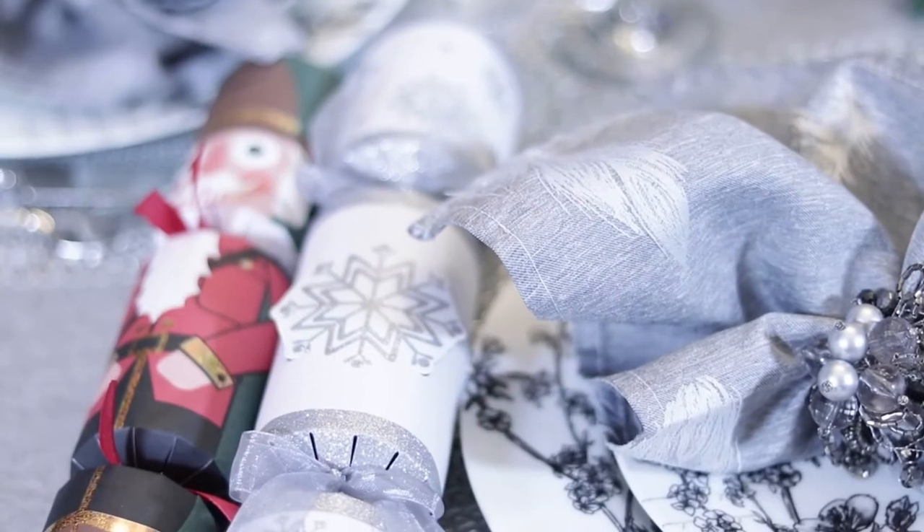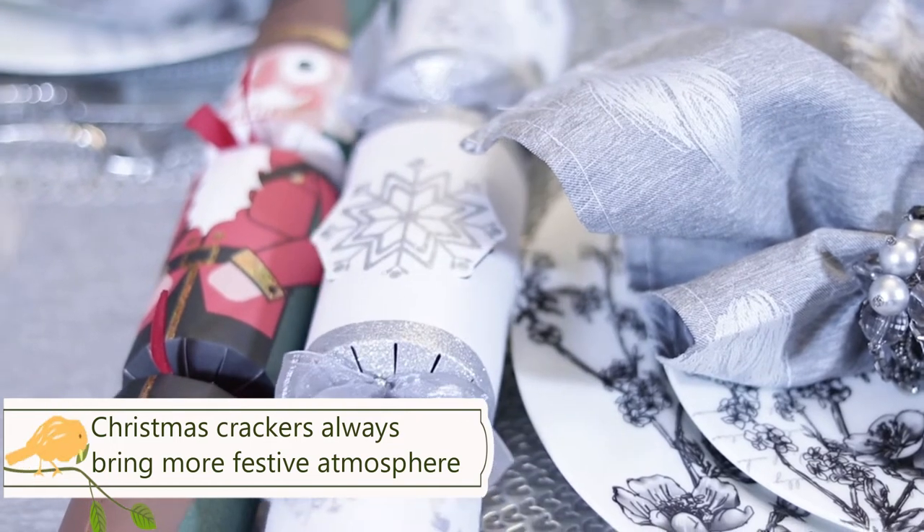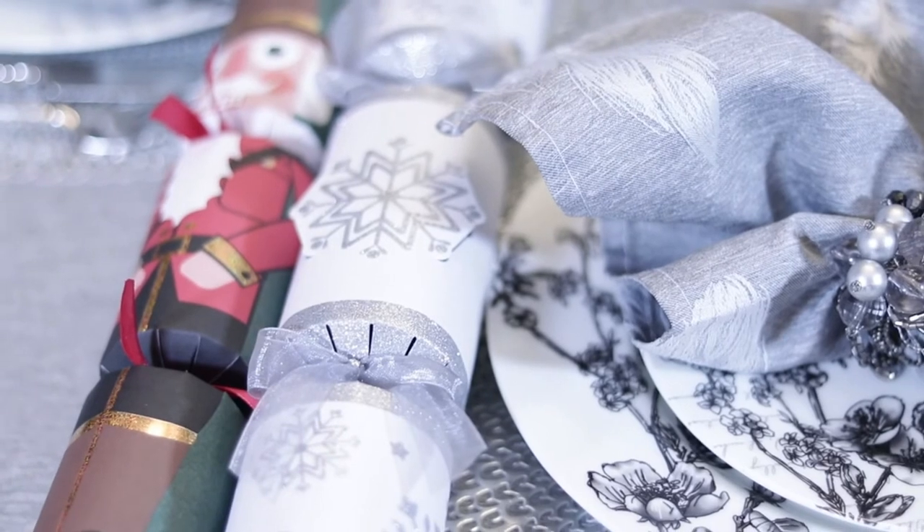Since our theme is white and silver, we have a white and silver Christmas cracker. And beside it, we have a nutcracker one. It's really cute, right?